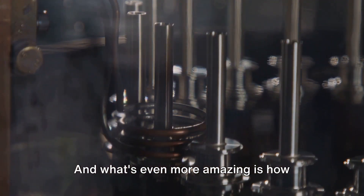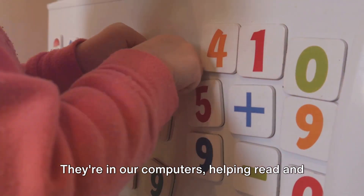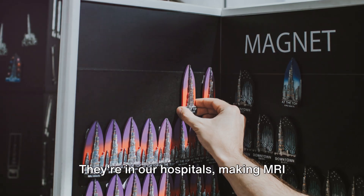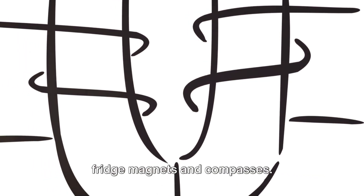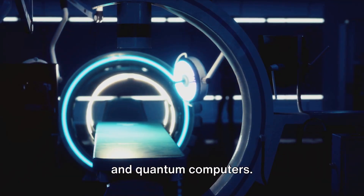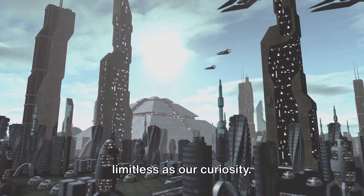And what's even more amazing is how far-reaching the applications of these tiny powerhouses are. Magnets are everywhere — they're in our computers, helping read and write data on our hard drives; they're in our hospitals, making MRI scans possible; they're even in our everyday objects like fridge magnets and compasses. Magnets are also in the cutting-edge technology of today, like maglev trains and quantum computers. And who knows where they'll take us in the future? The possibilities are as limitless as our curiosity.